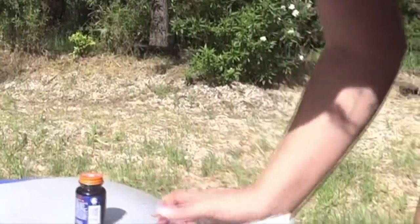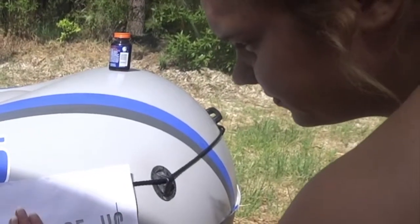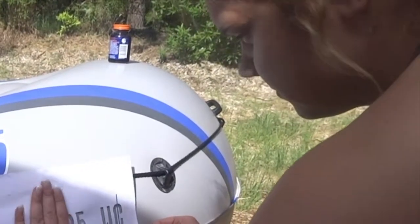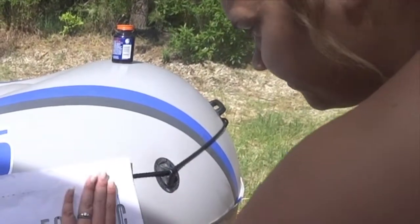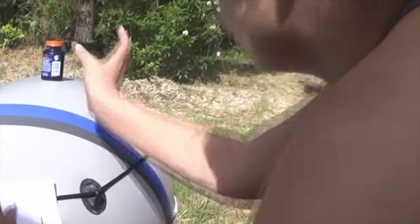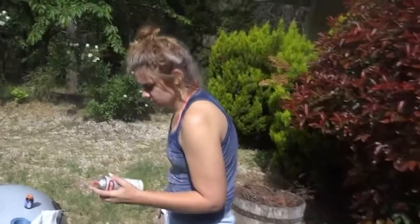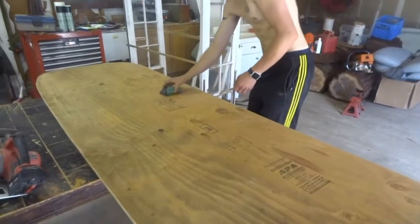I tried something interesting to get the stencil to work. I actually used rubber cement — which is a glue — and stuck it on the back of the stencil and stuck it to the boat so that the stencil could be flush with the boat. And it actually turned out pretty freaking nice. I totally recommend it.